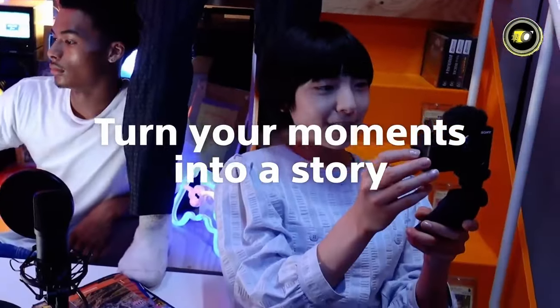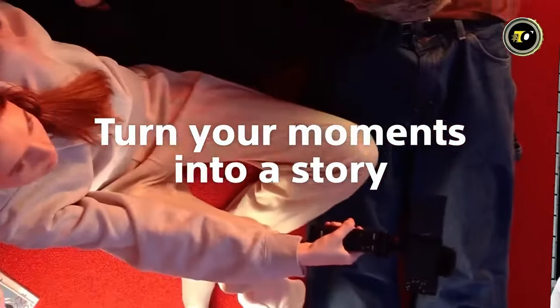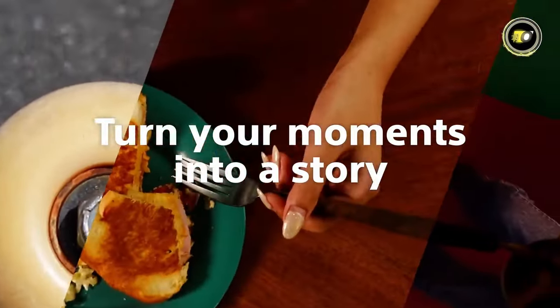Intuitive controls ensure easy shooting and the recording lamp signals action capture. All this comes at a compelling $499.99. With the Sony ZV-1F, you can unleash your artistic skills and re-imagine your visual story.